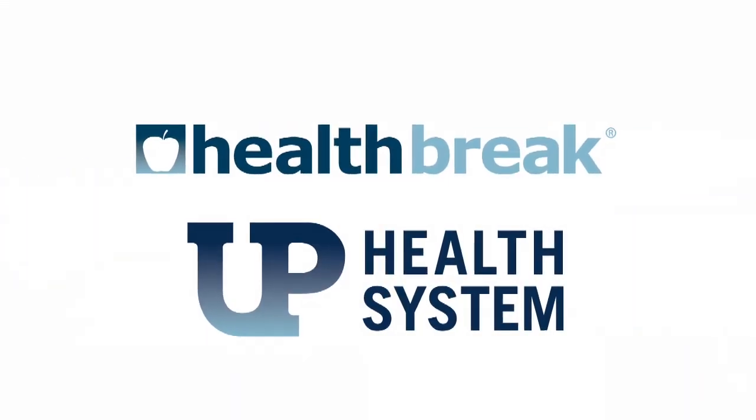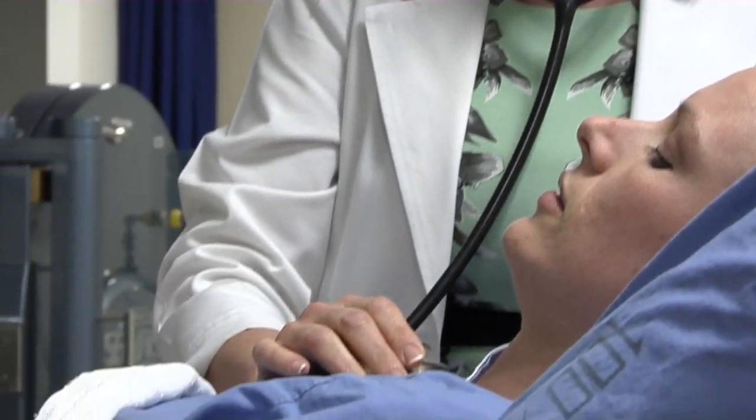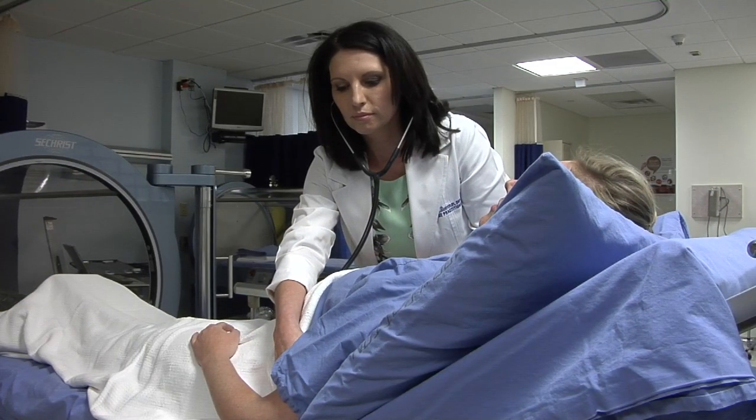UP Health Break, brought to you by UP Health System. UP Health System Marquette's Wound Care Center offers the full spectrum of wound healing therapies, including hyperbaric oxygen therapy. Certified wound specialist Amanda Bierman explains.